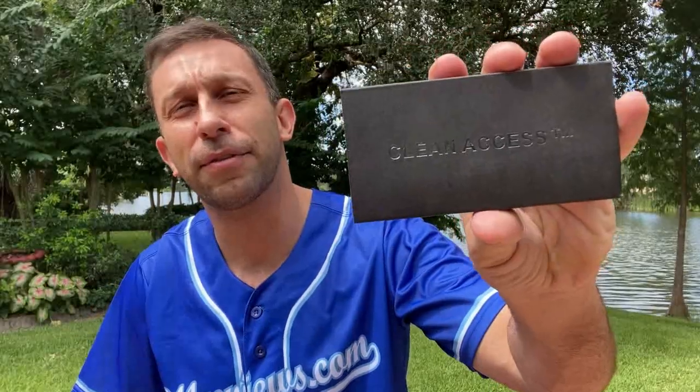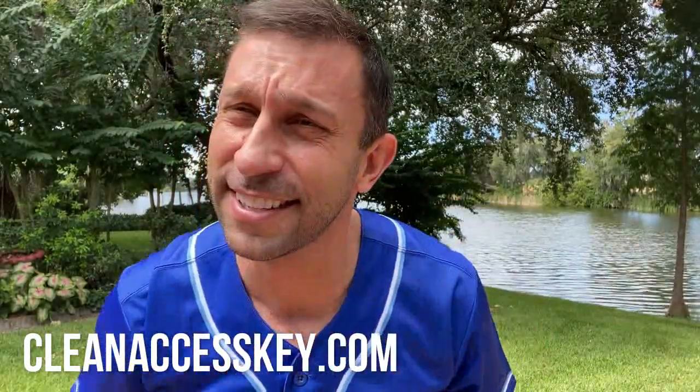Hey folks, this is Adam from 911reviews.com, your special guest host, and I've got a health review. This comes to you from Clean Access — it's a trademark — and this is a super fun, stylish device that acts as a stylus.